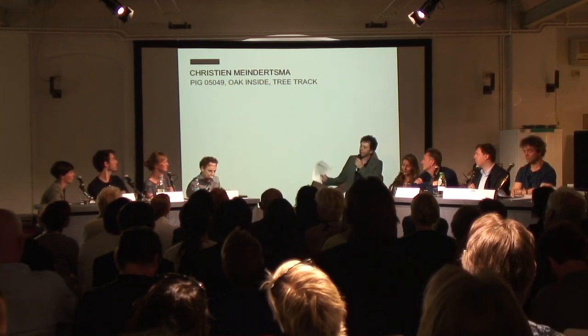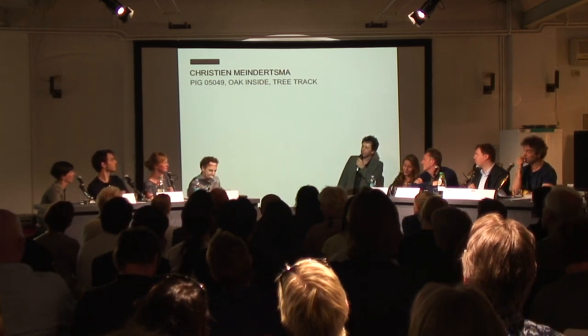I'm going to hand straight over now to Christine Meindertzmer, who is a very recent graduate from Eindhoven and has been very successful in a very short space of time with her work that she did there.